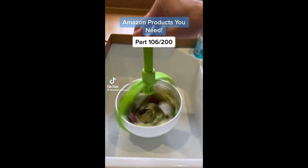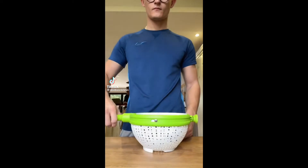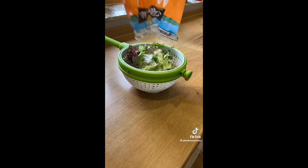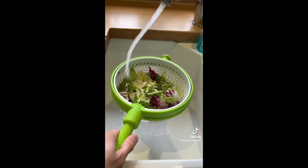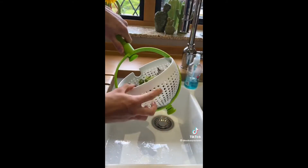I refuse to believe there's a cooler salad spinner on this earth. I don't think this could be better designed. It's got a handle so you can carry it to the sink when you're washing your salad, and when you twist the handle it allows you to move it so the handle is above and there's a stand at the bottom.